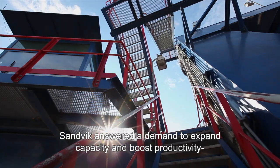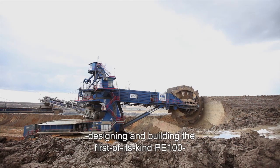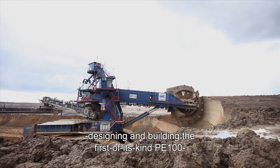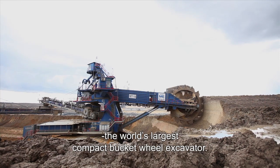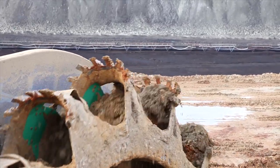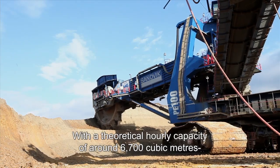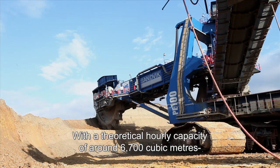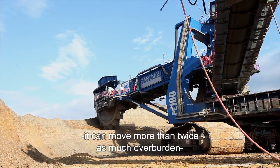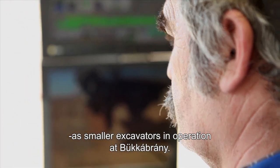Sandvik answered a demand to expand capacity and boost productivity, designing and building the first of its kind PE100 — the world's largest compact bucket-wheel excavator. With a theoretical hourly capacity of around 6,700 cubic metres, it can move more than twice as much overburden as smaller excavators in operation at Bukkabrani.